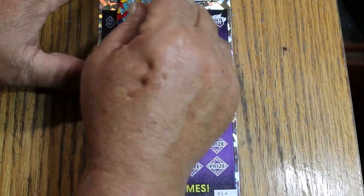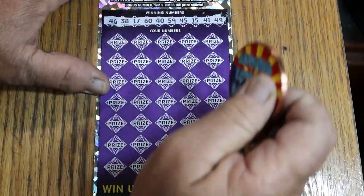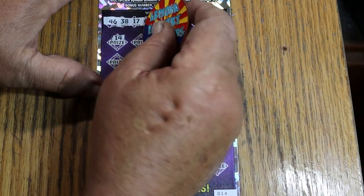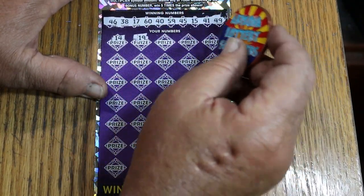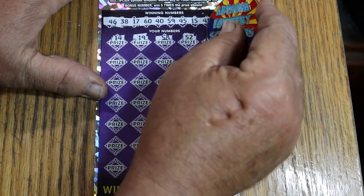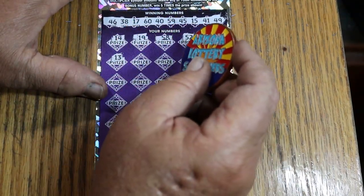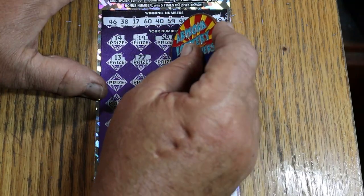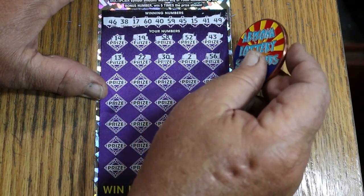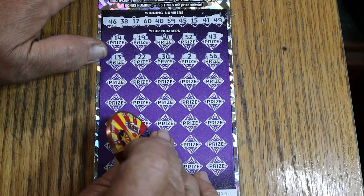Numbers: 46, 38, 17, 60, 40, 59, 45, 15, 41, and 49. Here we go: 14 — no. 19 — nope. 58. 52 — no. 43 — nope. 13, 22, 30, and 2. And 56 — we've got a back-to-back and a 5 times on that, whatever that might be. That can usually be $10 under there for 50 if there's no other matches.